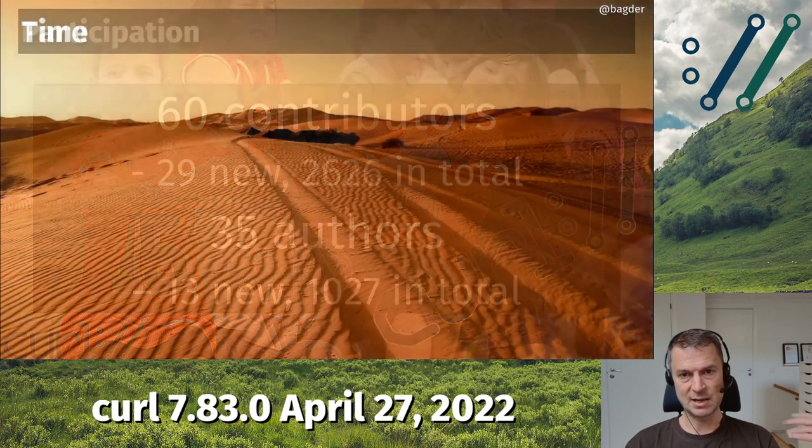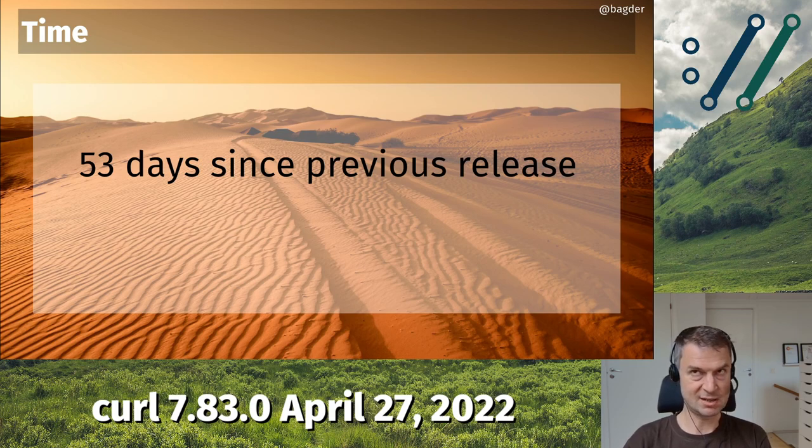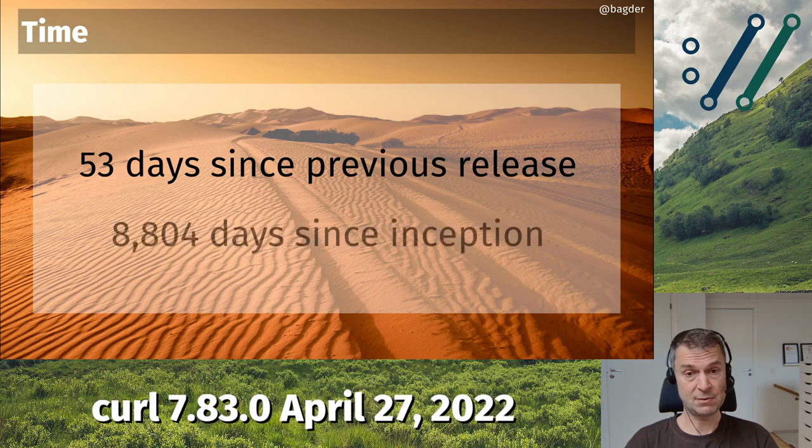This was done in a slightly shorter release cycle than previously. We try to do this every eight weeks. This particular release cycle was three days shorter because the previous one was three days longer, and I wanted to get back on every Wednesday — Wednesday, eight weeks, Wednesday, eight weeks. So this one was 53 days. We're now slightly over 8,800 days since the inception in 1998.